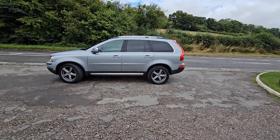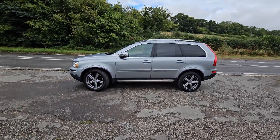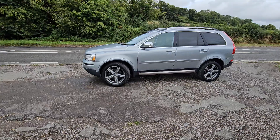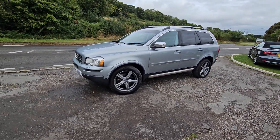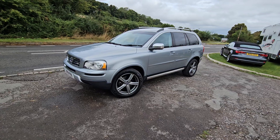Welcome to bornevalleyautos.com. We've got this XC90 up for sale, 2.4 turbo diesel, R-Design. Only done something 30,000-something miles, full Volvo history.